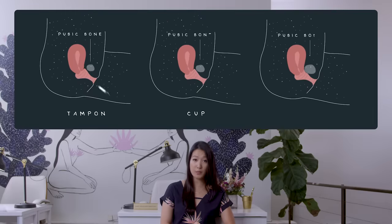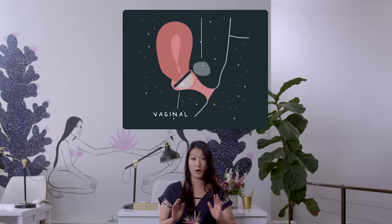Let me give you a quick anatomy lesson. While tampons and cups plug the vaginal canal, Flex sits in a comfortable space called the Vaginal Fornix. This is the widest part of your vagina and has fewer nerve endings, so once Flex is inside, you won't even feel it.